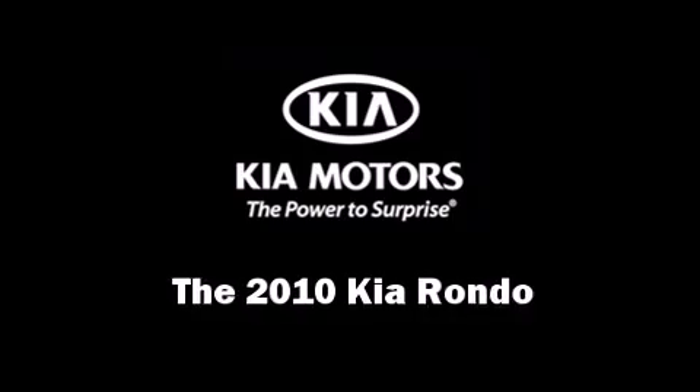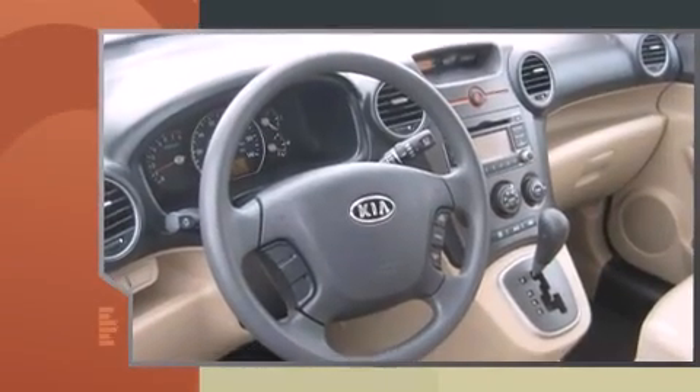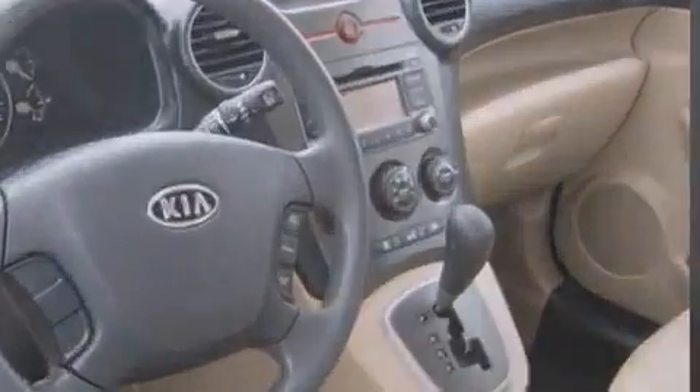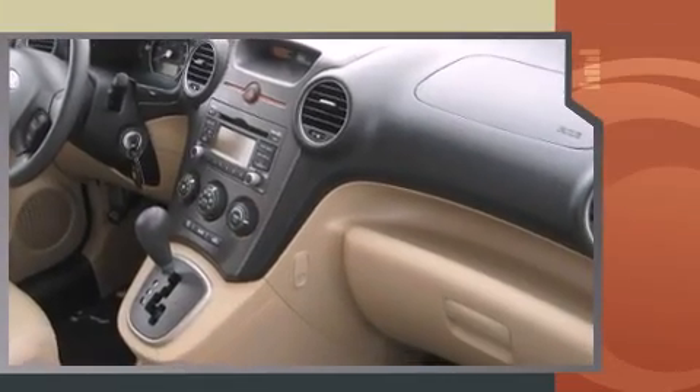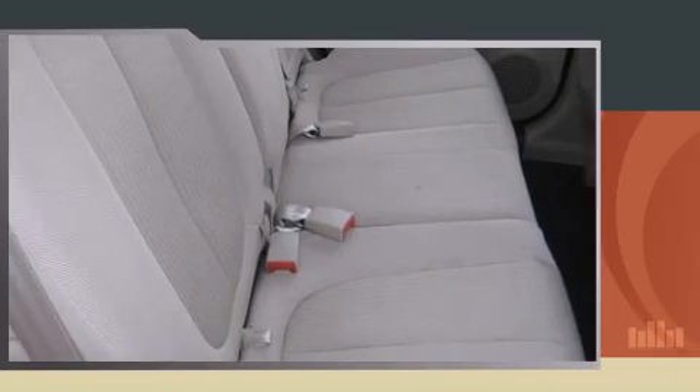Treat yourself to a test drive in the 2010 Kia Rondo. This four-door, seven-passenger wagon has not yet reached the 20,000 mile mark. Smooth gear shifts are achieved thanks to the 2.4 liter four-cylinder engine, and for added security,